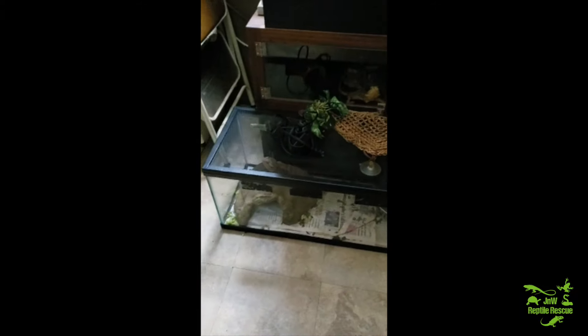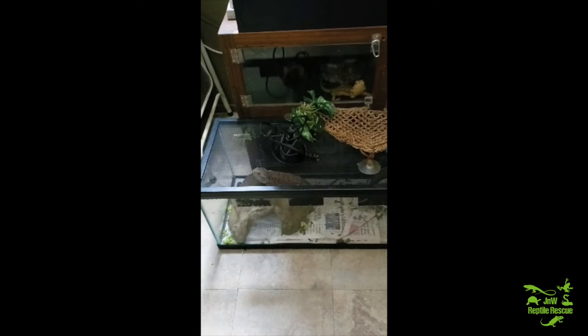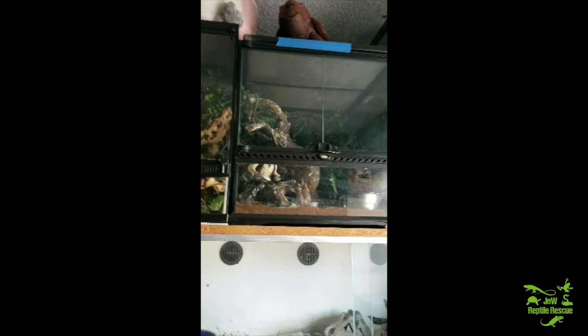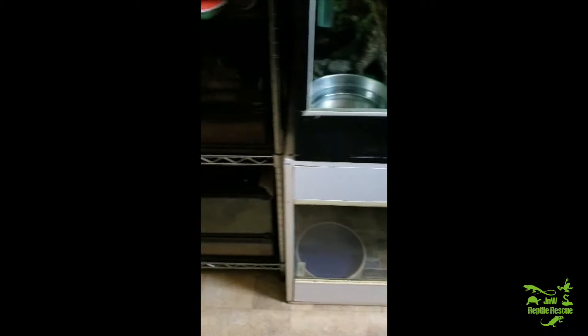This bearded dragon will be up for adoption — he's already been adopted and they're picking him up at the expo. I have this bearded dragon that will also be up for adoption, and so will this one at the expo. Then we have a chameleon, crested, gargoyles, skinks, chuckwalla, and plated lizards.